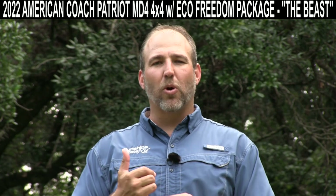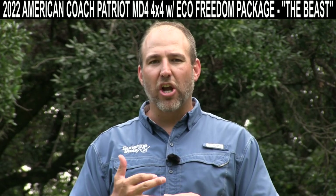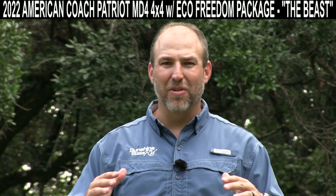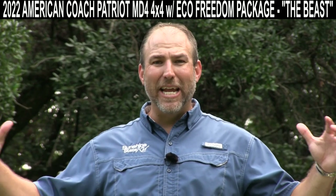Today, I'm going to talk to you about a 2022 American Coach MD4 Patriot. This thing is awesome. It is a huge beast of an RV.